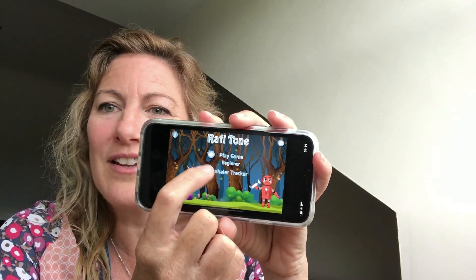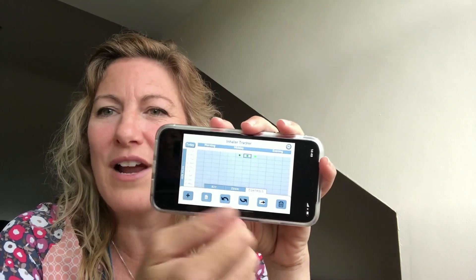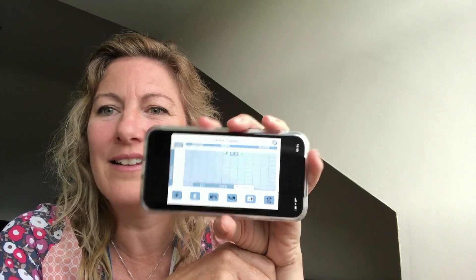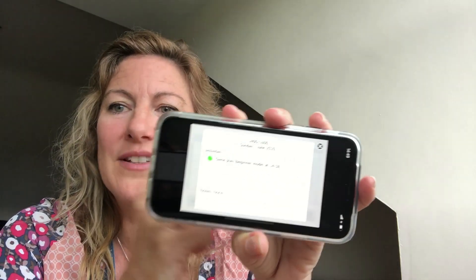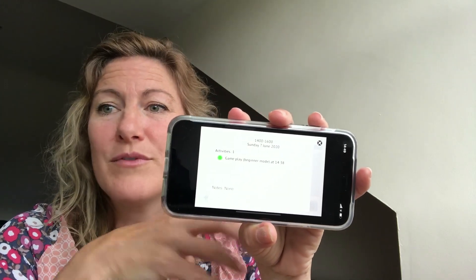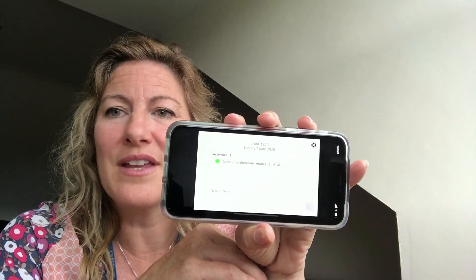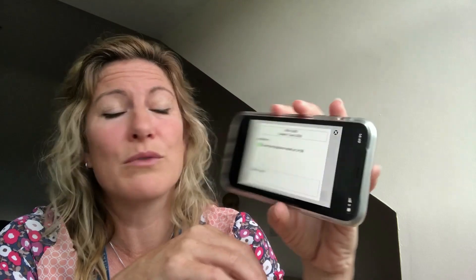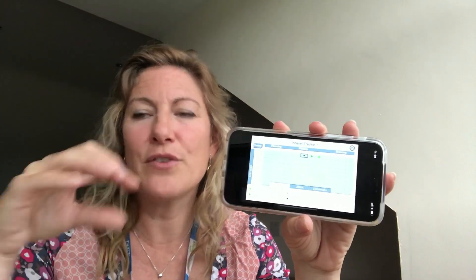Another important feature of this app is the inhaler tracker, which shows you when you've practiced with the inhaler. You can also add your own comments and notes to a particular session — if you want to remember something about what happened or make notes about your child. That's helpful for parents to have all in one place, and it lets you categorize what you're seeing or writing in an easy format.